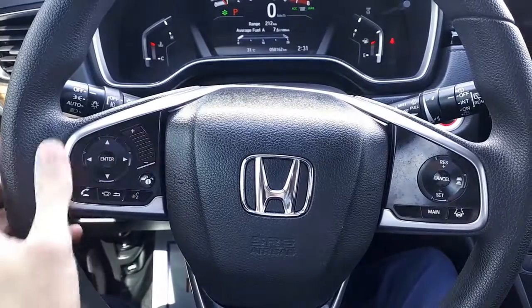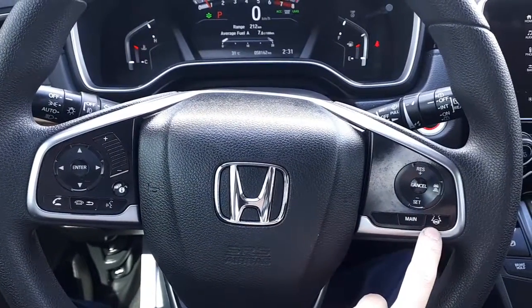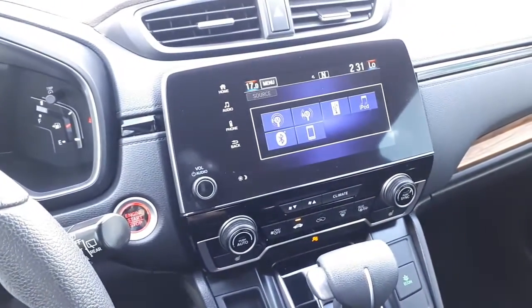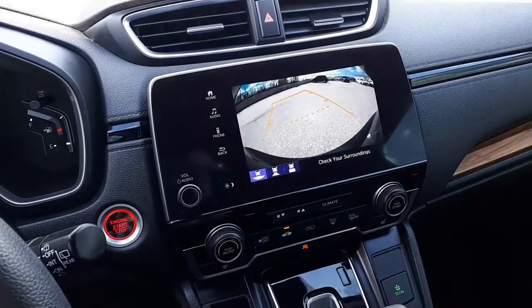This vehicle also has steering wheel audio and Bluetooth controls, as well as adaptive cruise control and lane keep assist. It has AM and FM radio, USB ports, and a rear view camera with 3 different viewing modes.